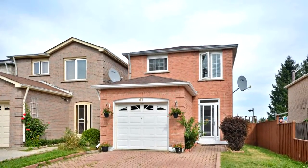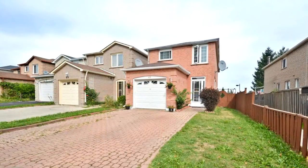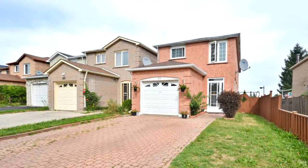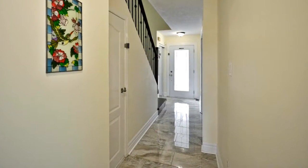Welcome to 47 William Honey Crescent in Markham. Must see. Beautiful three-bedroom home with many upgrades. Hardwood floor on the ground level, and ceramic tiles in the kitchen and eating area. Finished one-bedroom basement apartment with separate side entrance.